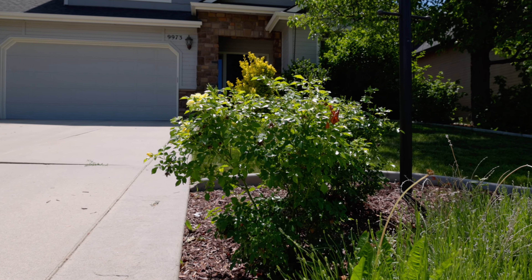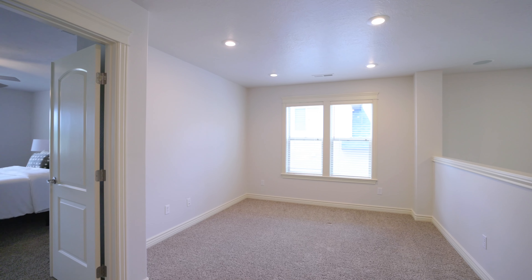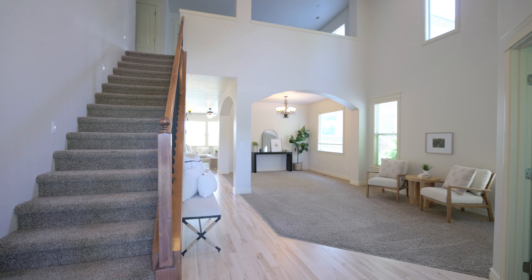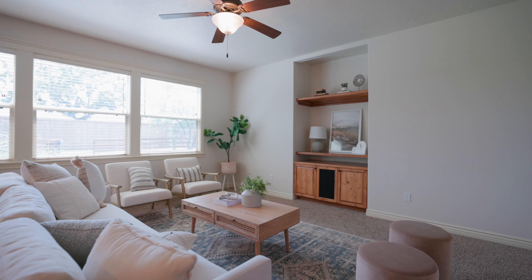Enjoy almost 2,600 square feet featuring four bedrooms plus an office, loft, living and family rooms, as well as formal dining and separate eating areas.